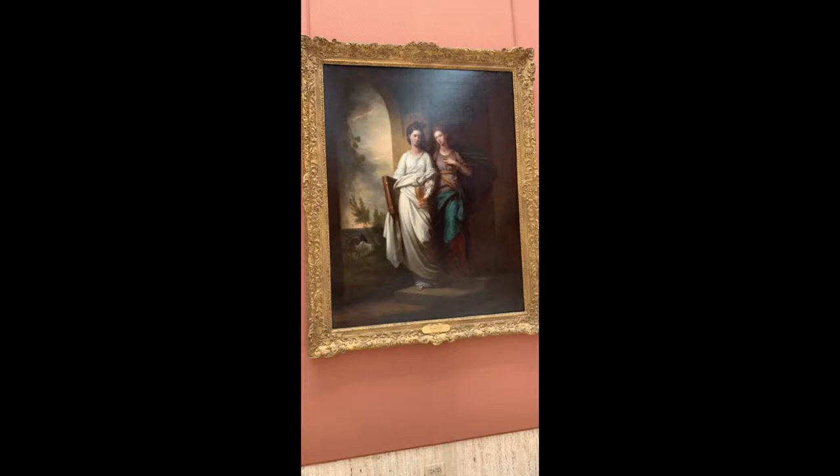This piece is Fidelia and Speranza, produced in 1776 by Benjamin West. The subject matter of the artwork portrays a scene from The Fairy Queen, a poem by Sir Edmund Spencer that celebrates Christian values. The piece was acquired by the Putnam Foundation in 1969 and is currently on display at the Timken Museum of Art in Balboa Park.